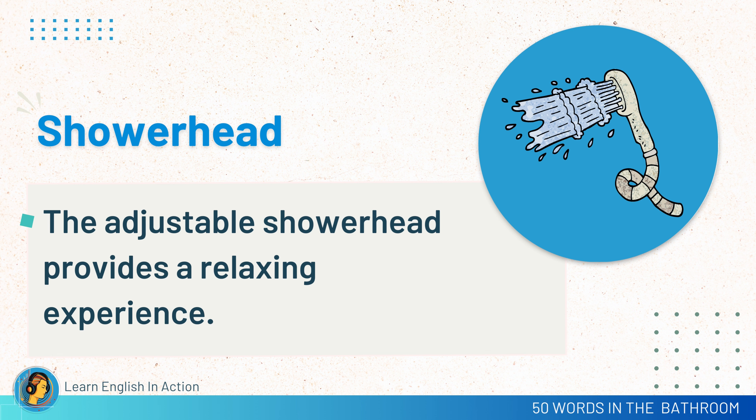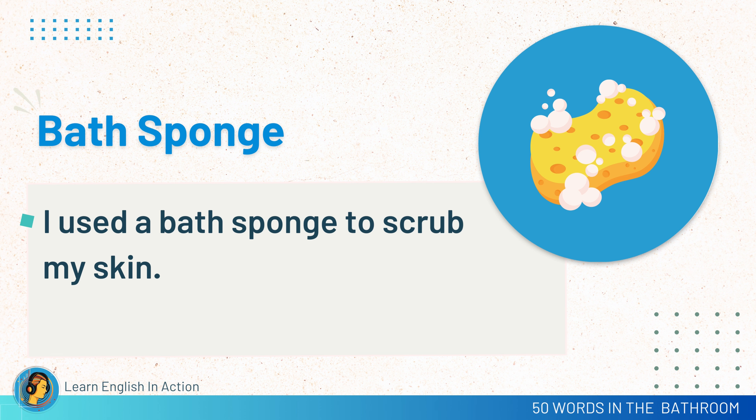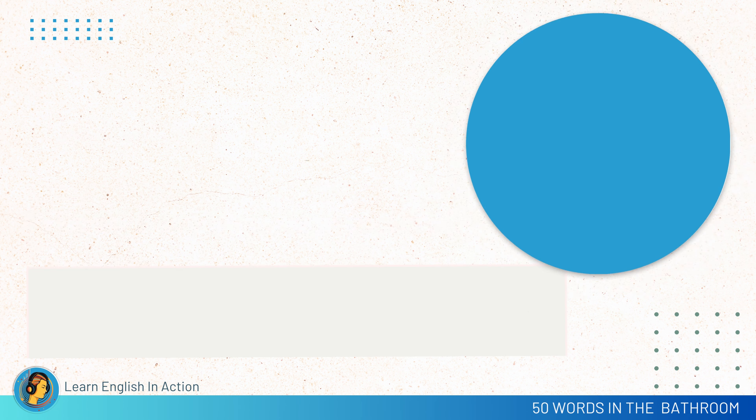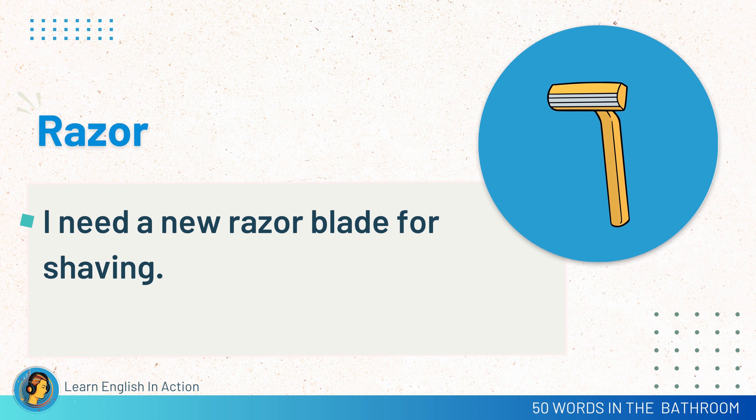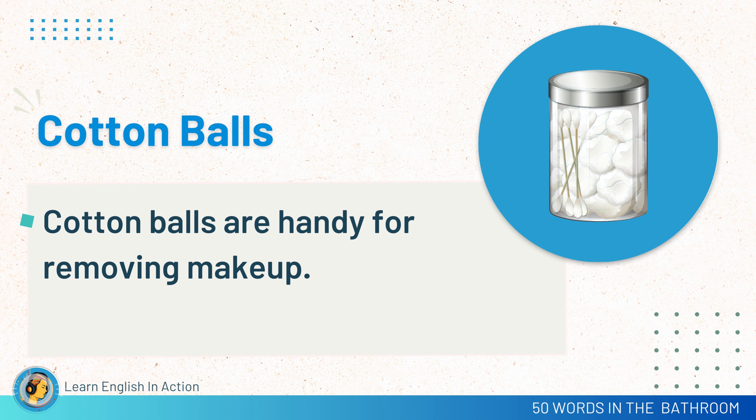Shower head. The adjustable shower head provides a relaxing experience. Bath sponge. I used a bath sponge to scrub my skin. Razor. I need a new razor blade for shaving. Cotton balls. Cotton balls are handy for removing makeup.